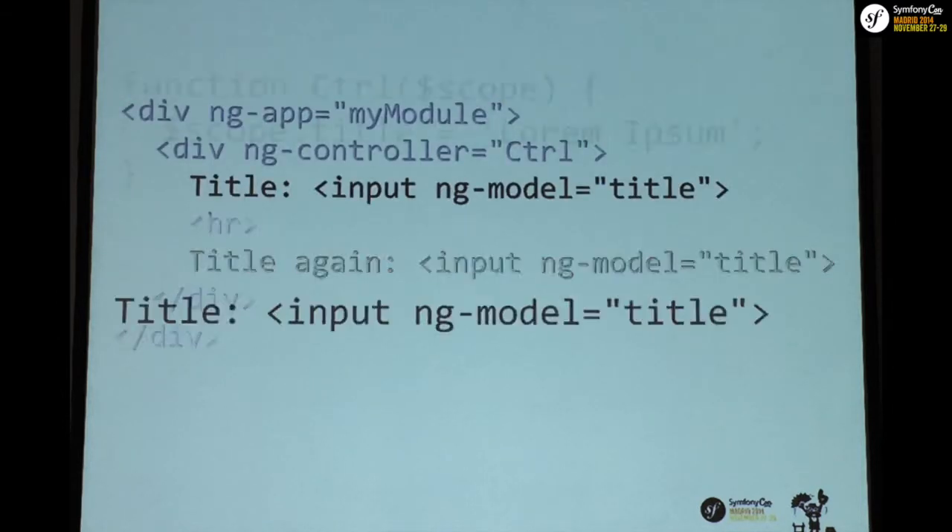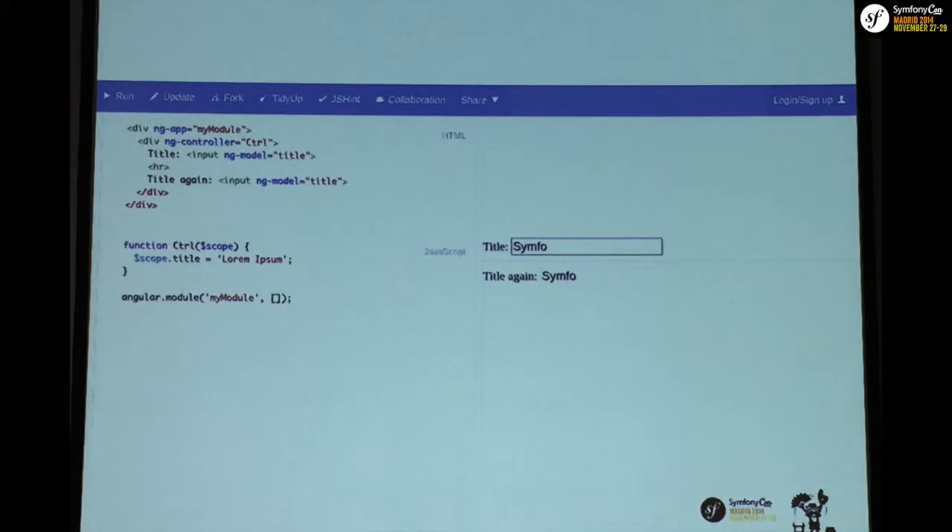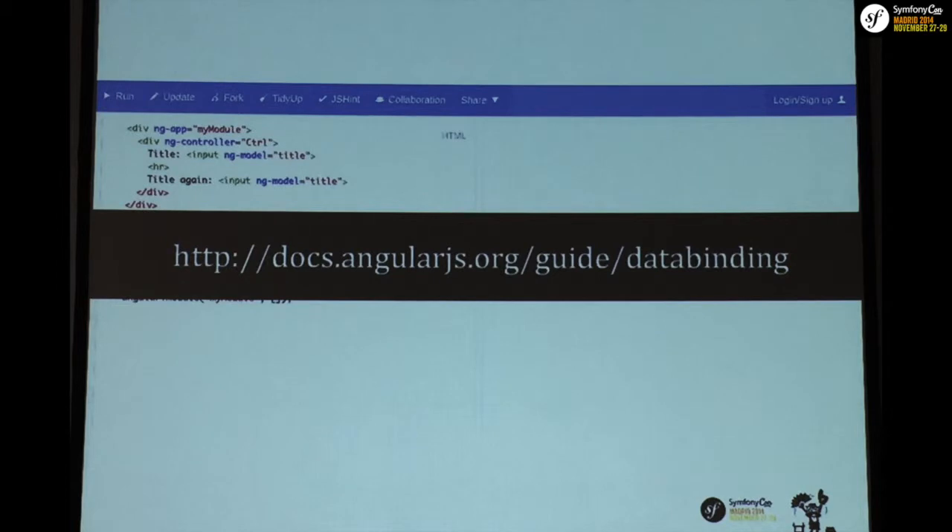The view will reference the object in the controller as well. So with two input boxes, as soon as I'm typing in one box the other one gets updated, because the view updates the model and the model is bound to another input on the view. Angular watches for values and propagates changes. There's also a new API coming in ECMAScript 6 called Object.observe which will do this natively.